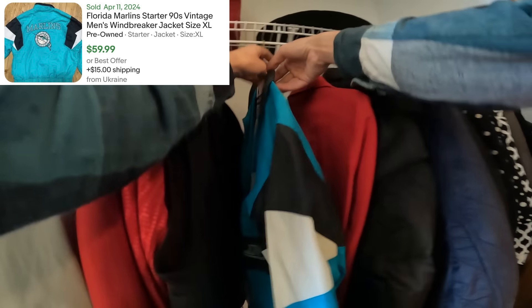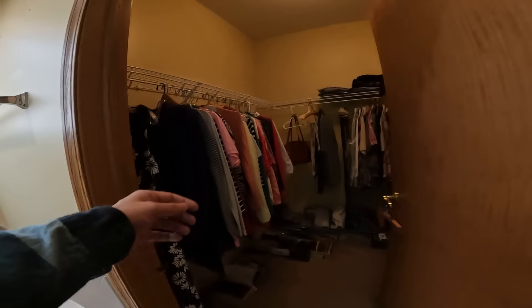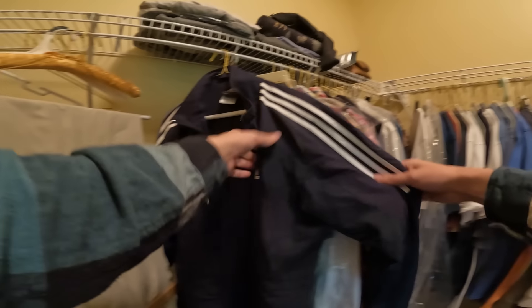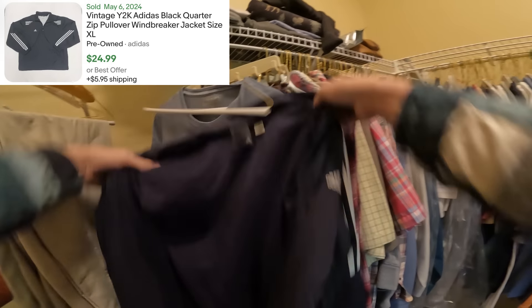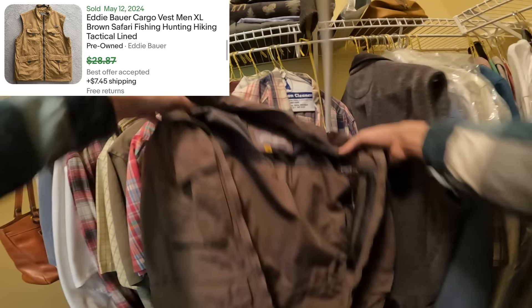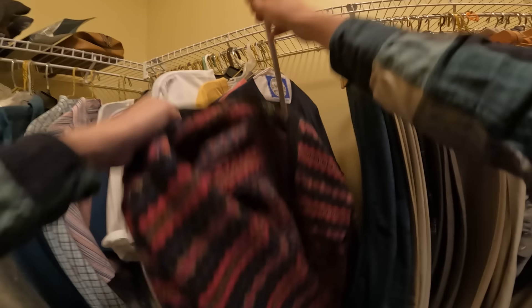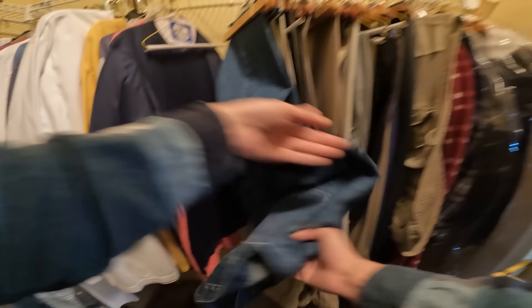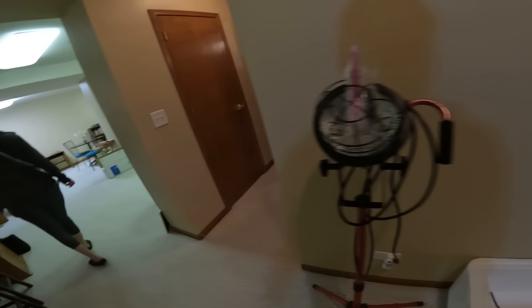Marlins jacket — is it a Starter Marlins? Yep, Starter. Some more clothing in here — see if there's any more tees. Tees weren't pictured in this estate sale, so you never know what you're going to find. I think I'll grab that Starter jacket there too. A little Eddie Bauer photography vest — I'll take that. Nice little Woolridge cardigan — I'll take that as well. After going through all the clothing I could find and dropping it off, I decided to do one more round of the house to see if there was anything else.